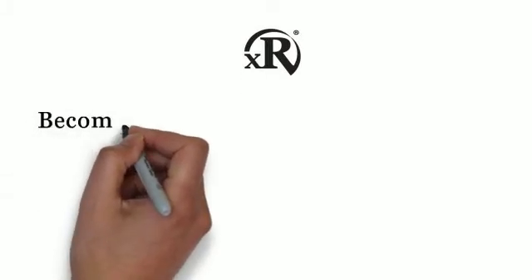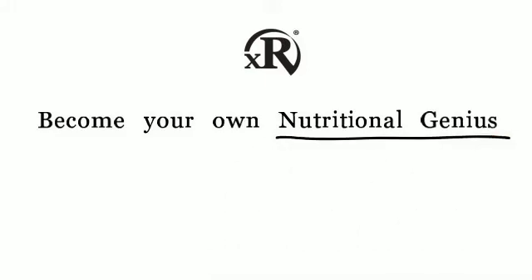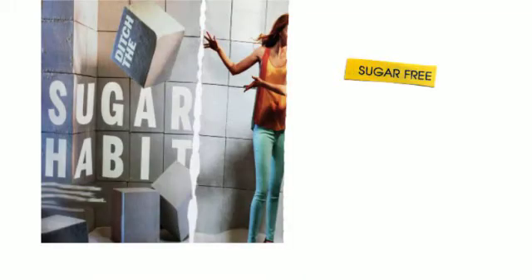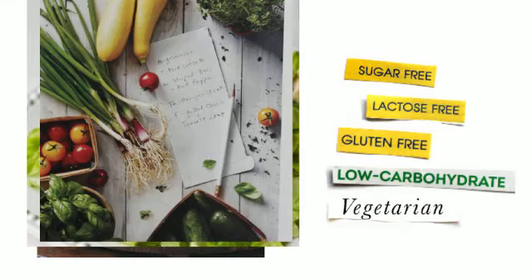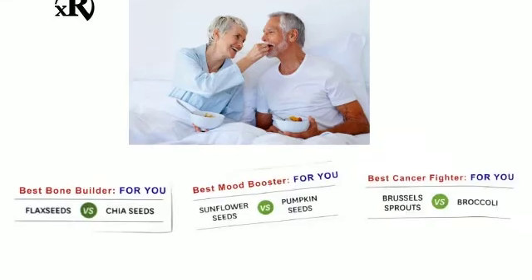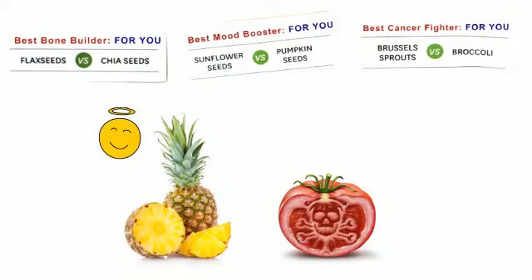At XR, we want you to become your own nutritional genius. You want to look and feel your best, but it's so frustrating to not really know what to eat. Sugar-free, lactose-free, gluten-free, low-carb, vegetarian, allergen-free — enough already. It's all become so confusing, hasn't it? When you become your own nutritional genius, you will see right away how a food can act as a medicine or as a poison.